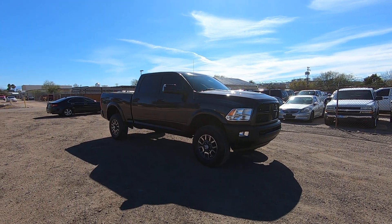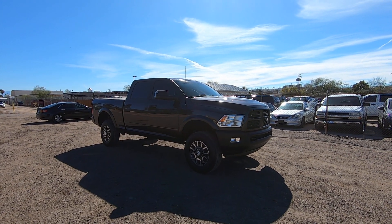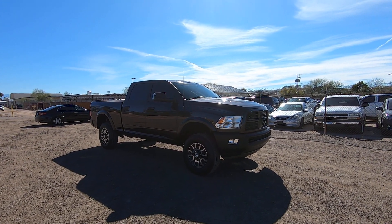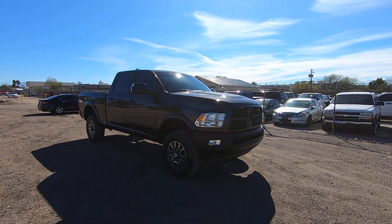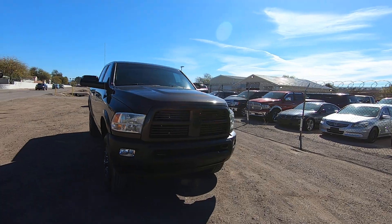This is Roger with Wheel Kinetics in Tucson, Arizona. We're selling this truck. It is a 2010 Dodge Ram 2500 crew cab short bed. It's a 6.7 turbo diesel, four-wheel drive, Laramie. It has extremely low miles — 92,107 actual miles.